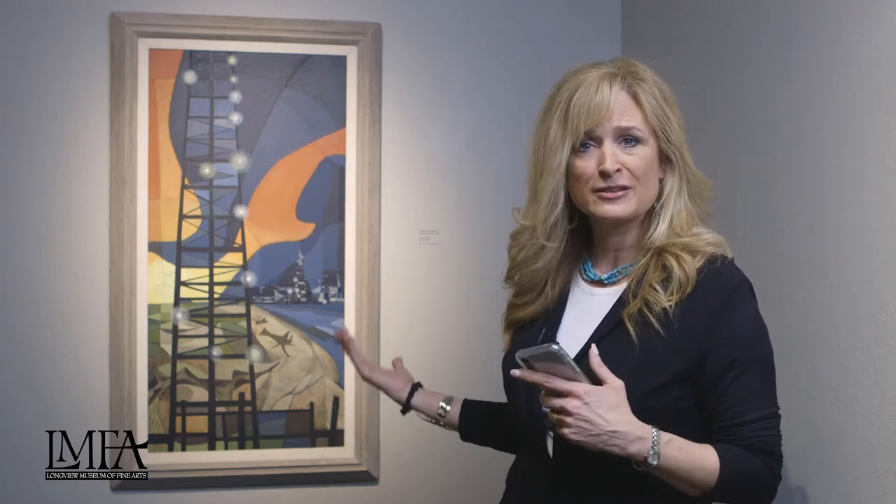So while that was going on in New York, Texas artists were taking that influence but not getting their inspiration necessarily from shapes — they were getting theirs from the Texas landscape and iconic images like the oil derrick.